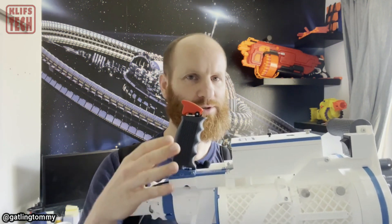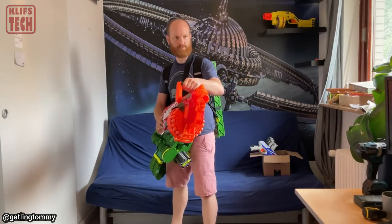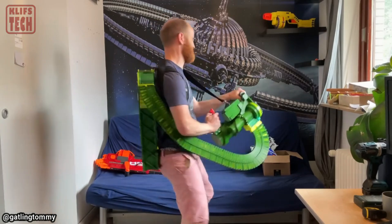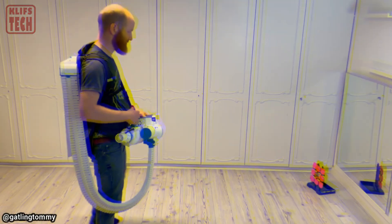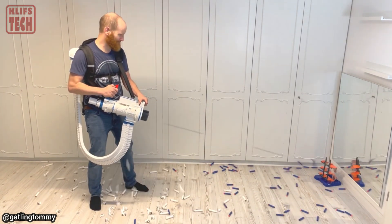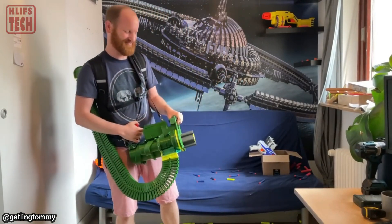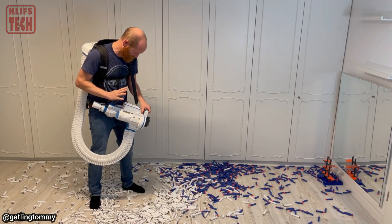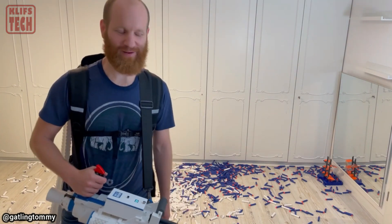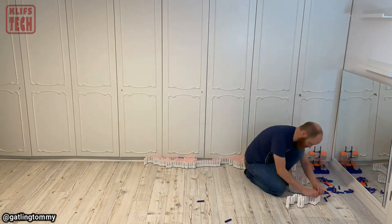Hard work, unwavering faith, and relentless dedication have the power to achieve wonders. Visionaries like Thomas Edison, Nikola Tesla, and Howard Hughes envisioned a world transformed for the better, and now a young man known as Gatling Tommy seems poised to join their ranks. His latest endeavor? Crafting a foam bullet-firing machine gun. This formidable weapon unleashes a staggering 50 darts per second, with a maximum ammo capacity of 430 rounds. The battle strategy is simple — overwhelm the enemy with a relentless barrage of darts and seek cover in just 9 seconds. However, Gatling Tommy acknowledges a significant hurdle: the lengthy reloading time. Each bullet must be painstakingly loaded into a cartridge case, formed into a ribbon, and stowed in a specialized box — suggesting that attaining the status of Browning or Kalashnikov might prove to be an arduous journey.